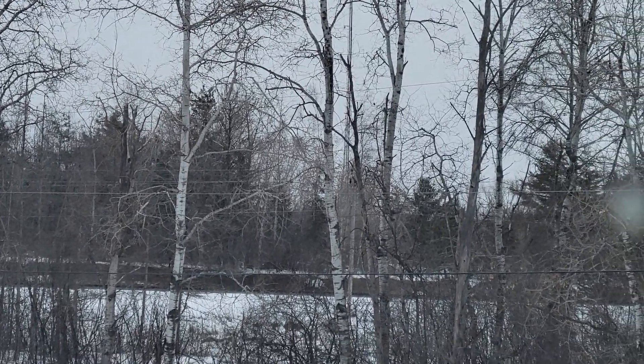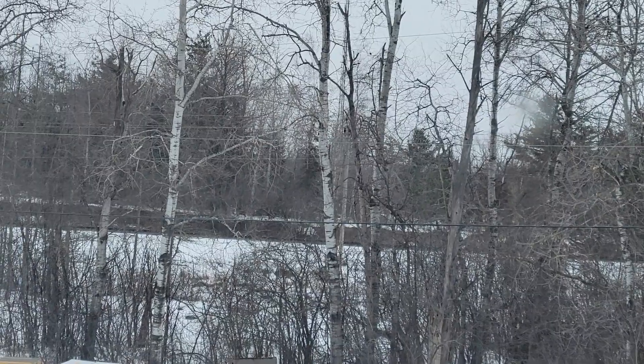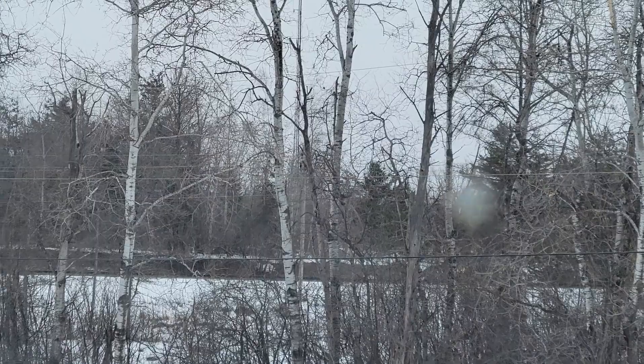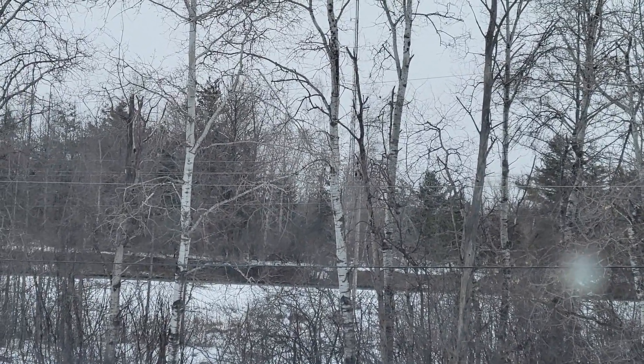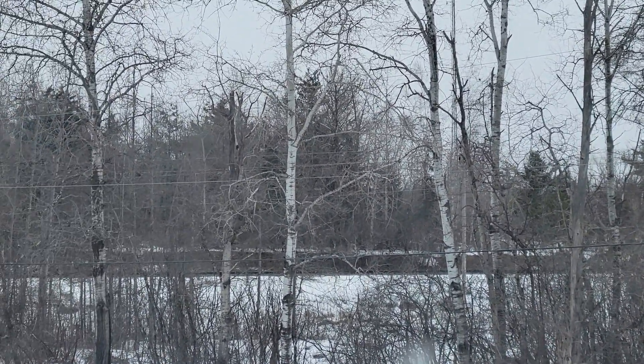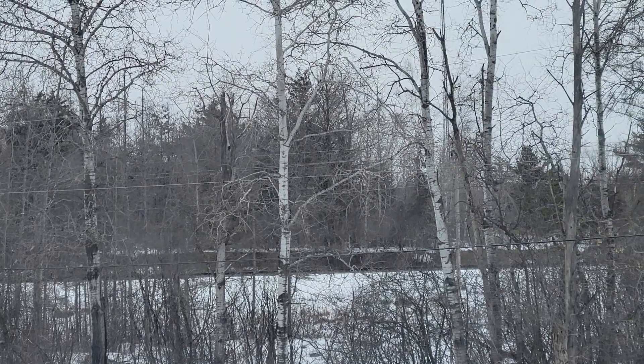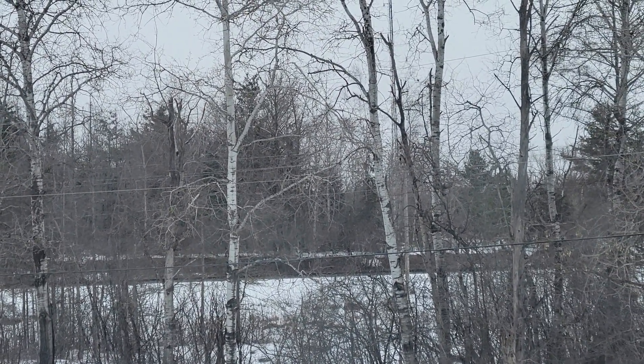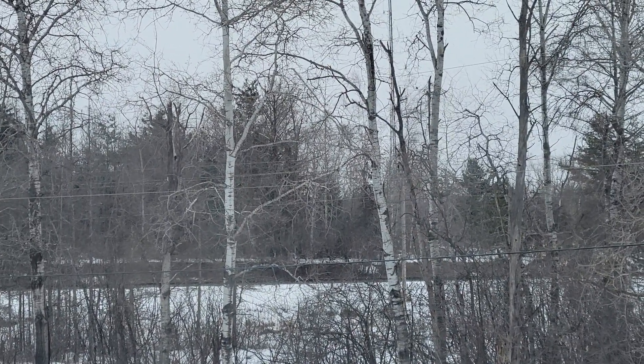My apologies there, friends — my nose is kind of running because I quickly did chores outside before I could get out here. So we're going to have the SD60 duo of the 5429 and 5442 do the honors.